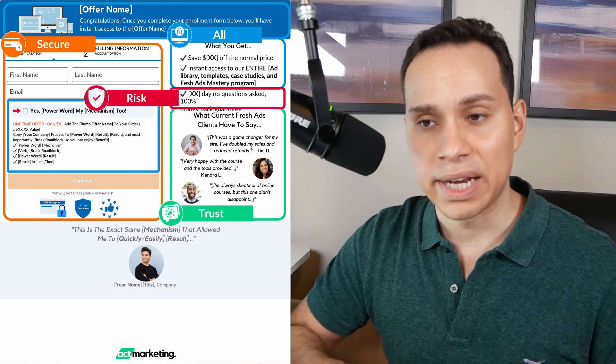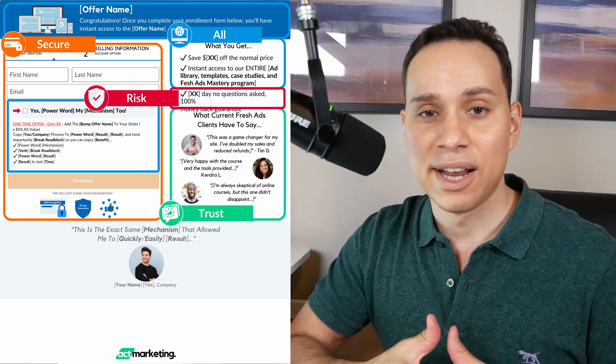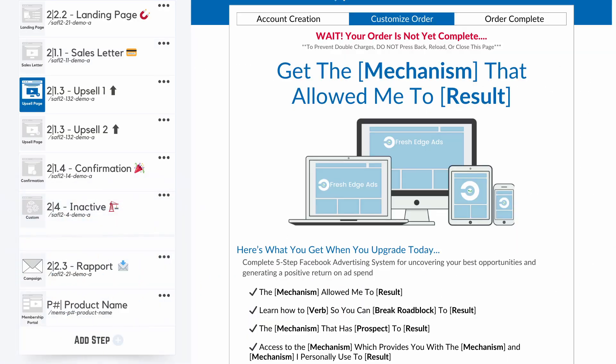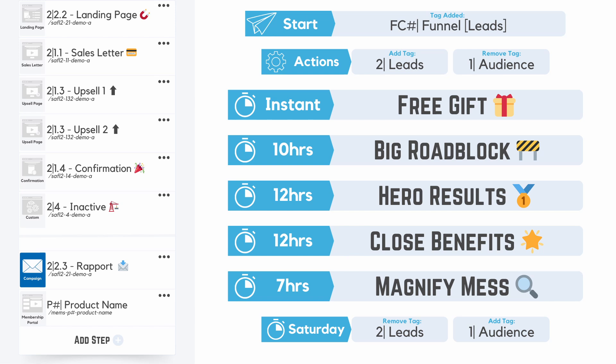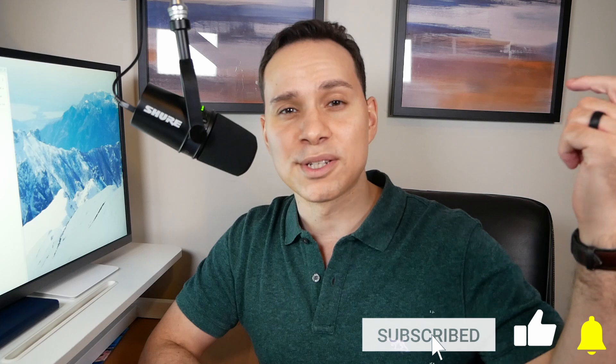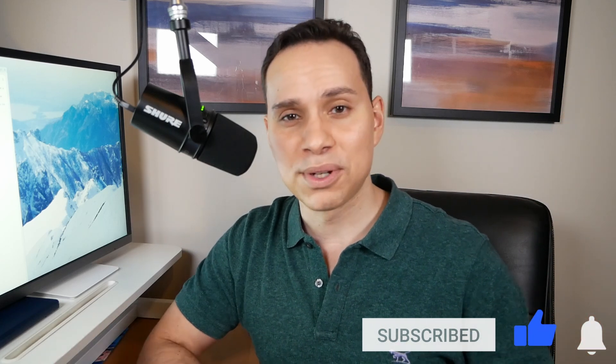That does it for the STAR framework and every element we need to reduce shopping cart abandonment and boost conversions. You can apply this strategy for free using our funnel template pack linked in the description, which has all of our top performing funnel pages, an email campaign, and a course structure you can copy for yourself to get up and running as quickly as possible. Hit that like button, subscribe for more marketing guides just like this one, and until the next one, keep building the business you love.